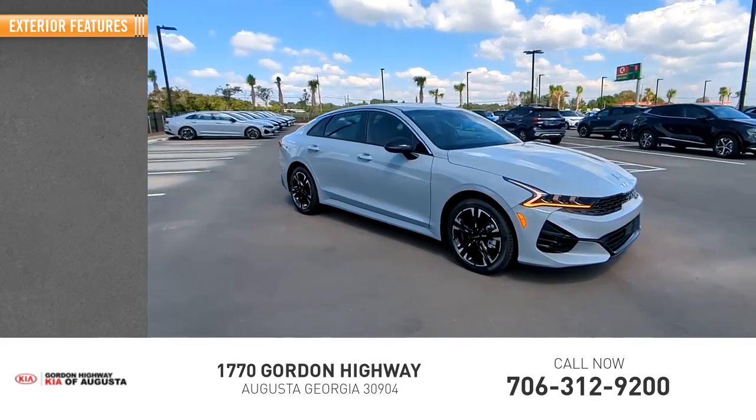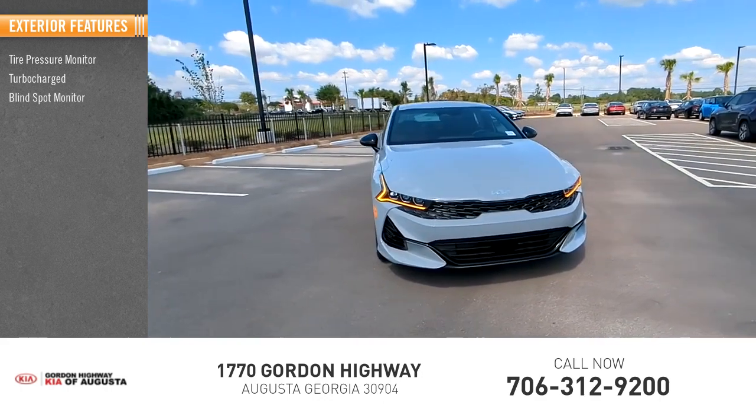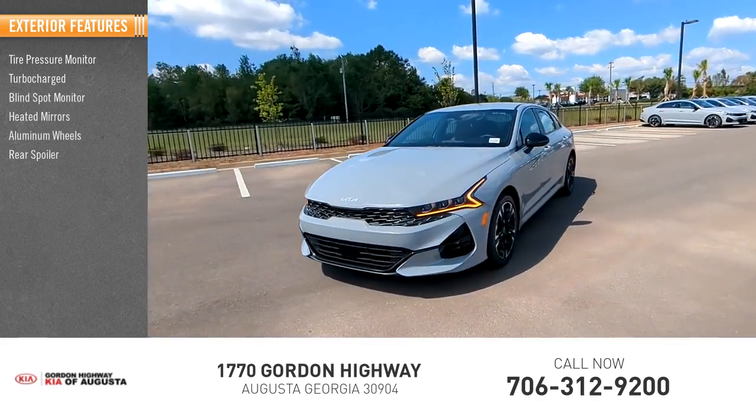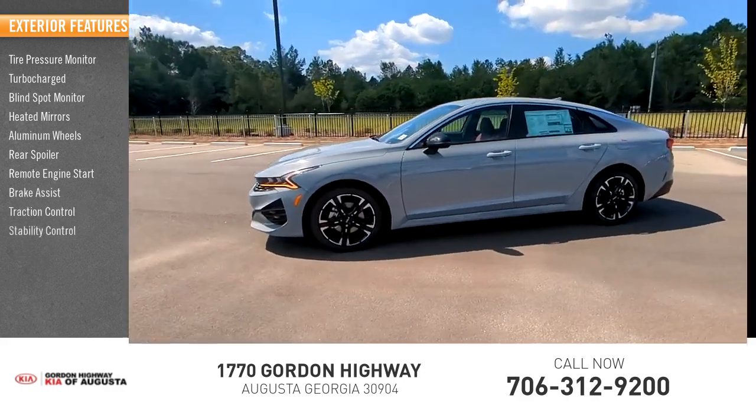Here are some of this vehicle's great options: tire pressure monitor, turbocharged, blind spot monitor, heated mirrors, aluminum wheels, rear spoilers, remote engine start, brake assist, traction control, and stability control.